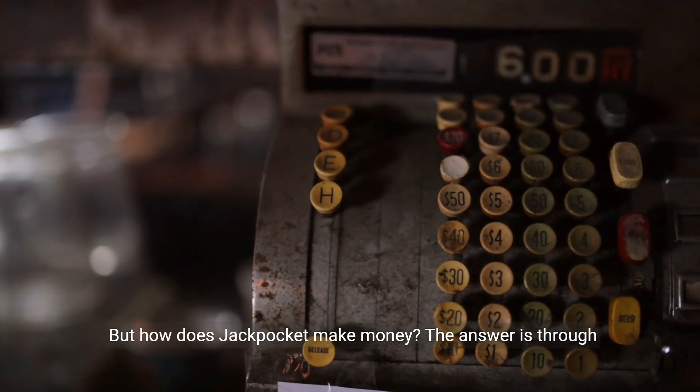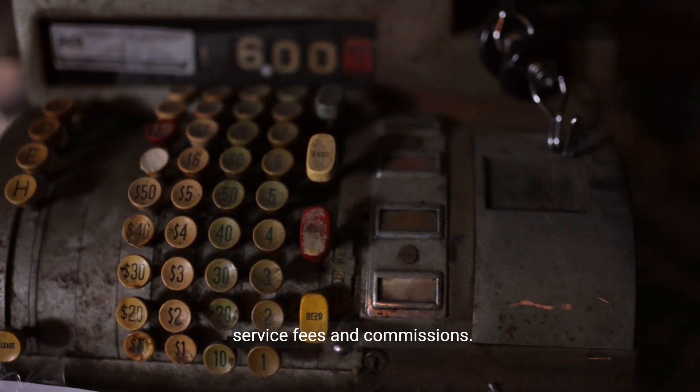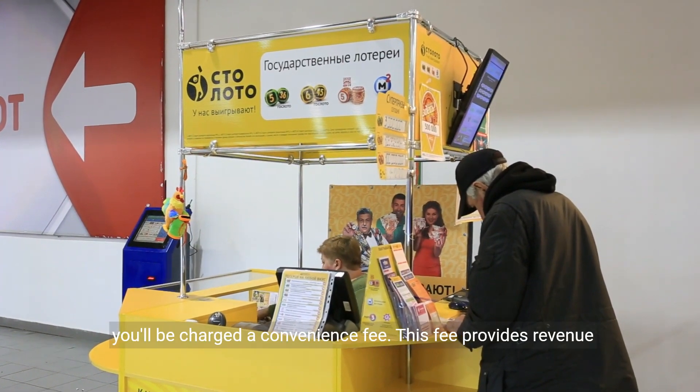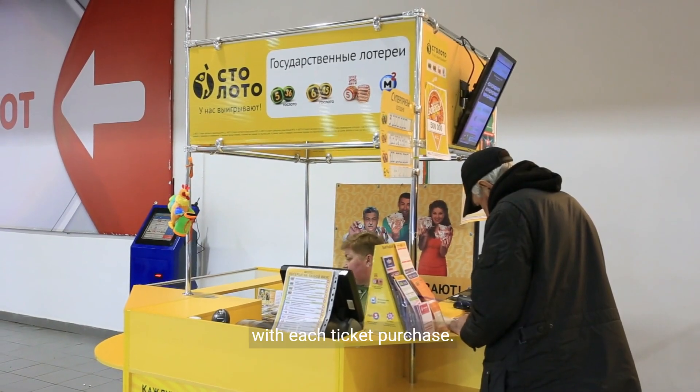But how does Jackpocket make money? The answer is through service fees and commissions. When you use the Jackpocket app to buy a lottery ticket, you'll be charged a convenience fee. This fee provides revenue with each ticket purchase.